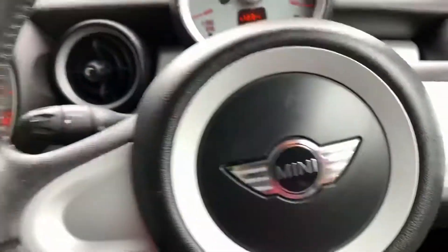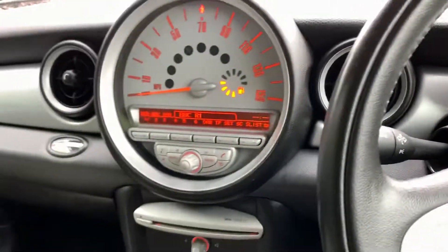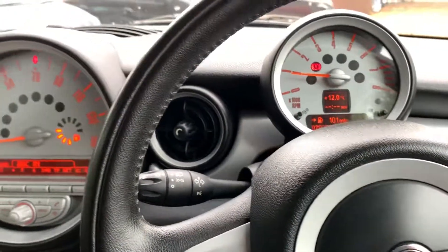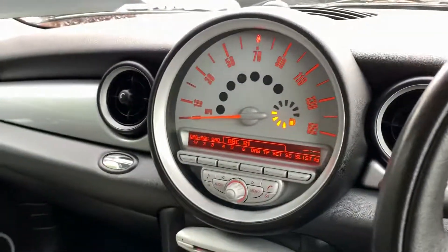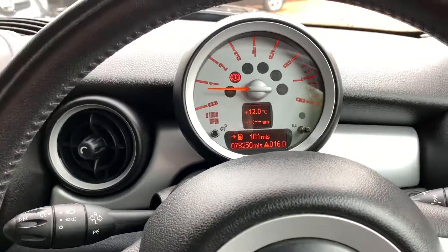Glove box. Nice car. Trip computer on here as well. Any questions about this car? My name is Stephen over at Cam's Cars. You can ring, but if I'm doing a video I'm not going to answer — so if you do ring, I will ring you back, I promise. Or you can message via Autotrader Direct. This is Stephen, thank you very much.